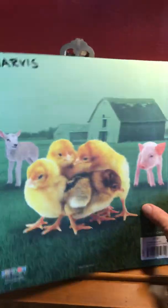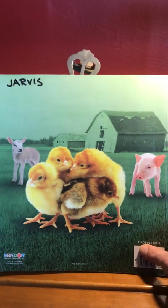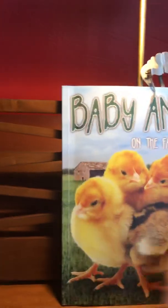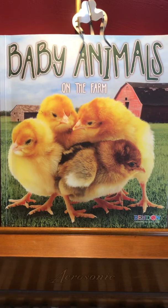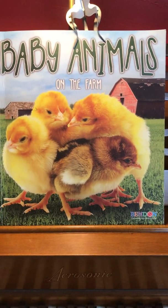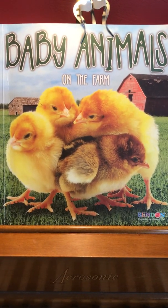I hope you enjoyed our book today. This is one of my books from when I taught — Baby Animals on the Farm. I'll see you soon. Bye!